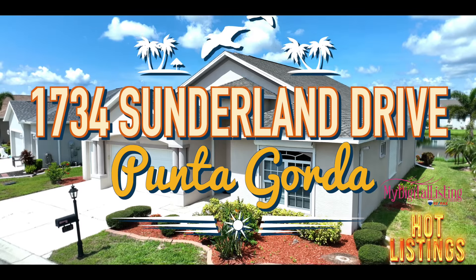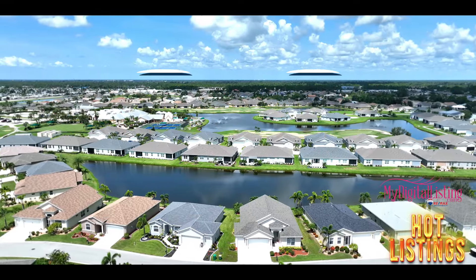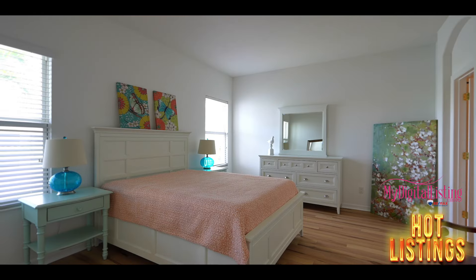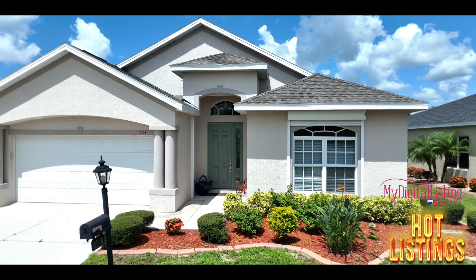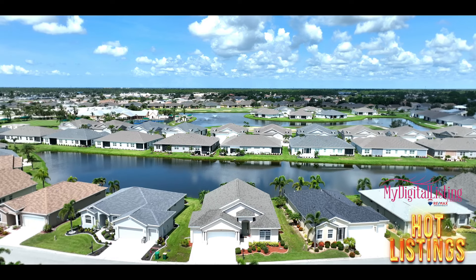Welcome to our hot listings for August the 4th, 2023. We're at 1734 Sunderland Drive in Punta Gorda. Now available for sale is a fabulous two-bedroom, den, three-car garage lakefront home, located in the beautiful gated community of Kingsgate Golf and Country Club.